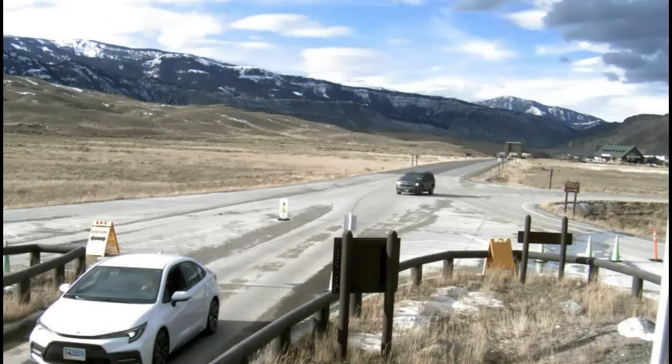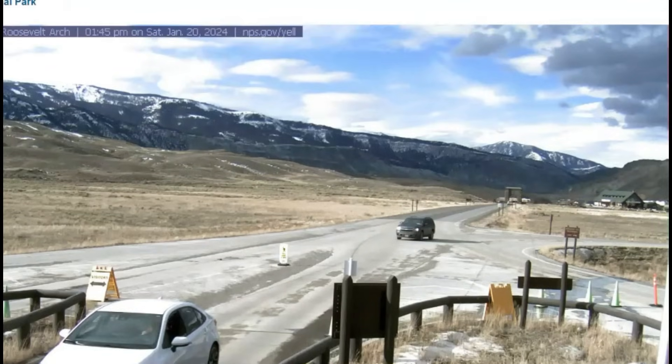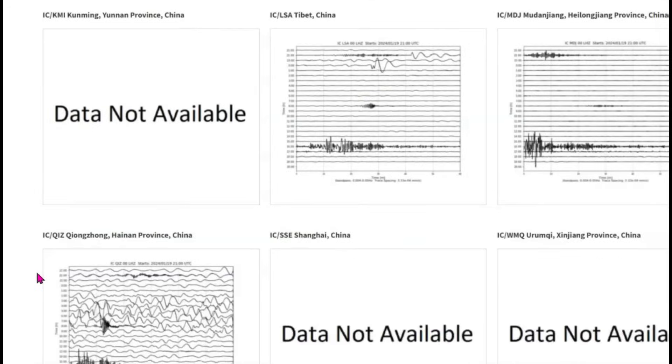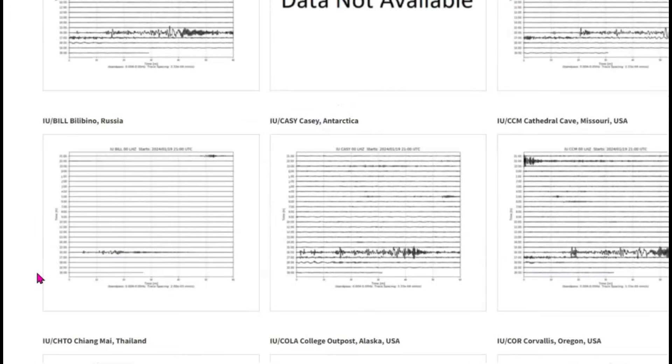Here we have an entrance view — I believe this is the north entrance — and there's traffic coming in. Here you can see on the world helioplots that earthquake, which was about 114 miles in depth. All earthquakes are measured from sea level. It made the earth ring.